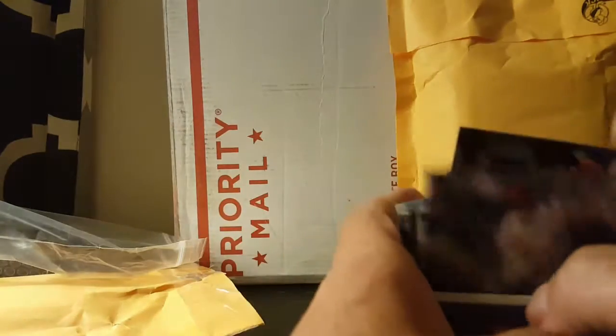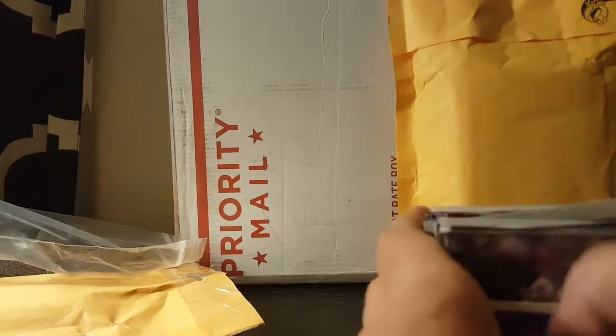I will definitely try to get you something back in the mail in the next day or two. Very excellent package, thank you sir — those are very nice cards.